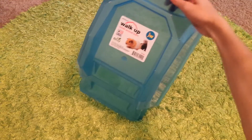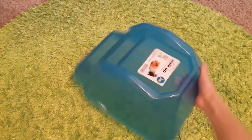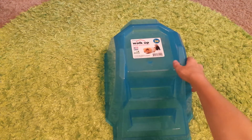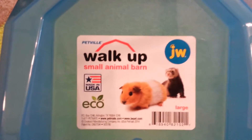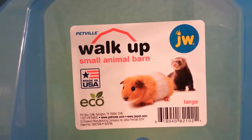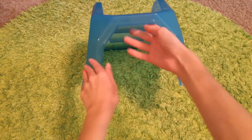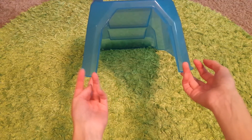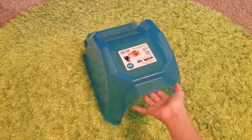The first thing I want to show you is this. This is a little tunnel or hidey house thing that the guinea pig can walk up on, to go up here. It's called the Walk-Up Small Animal Barn, and I just thought this was really good. It looks really nice and spacious inside, so it looks like you could fit at least one to two small guinea pigs, maybe at least one full guinea pig.